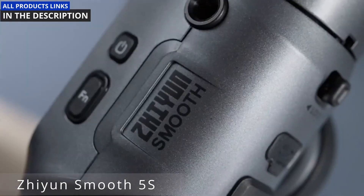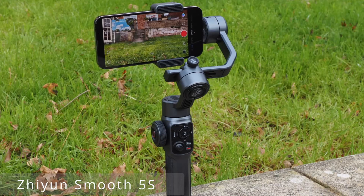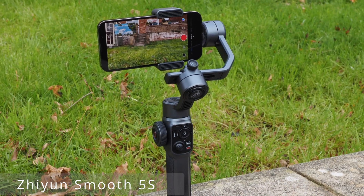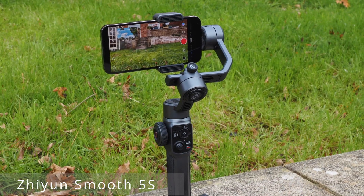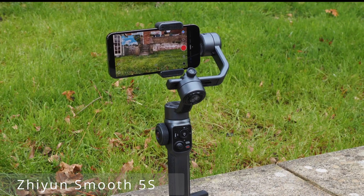Number 5: we're diving deep into the world of filmmaking with the ZHIYUN Smooth 5S, a game-changing gimbal that's taking the videography world by storm. The ZHIYUN Smooth 5S is not your average gimbal — it's a portable, feature-packed powerhouse designed to elevate your videography game to the next level.